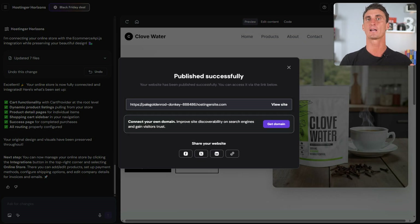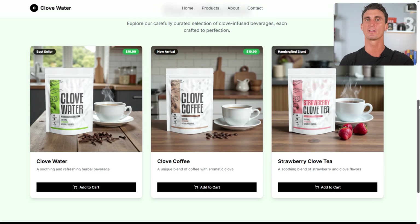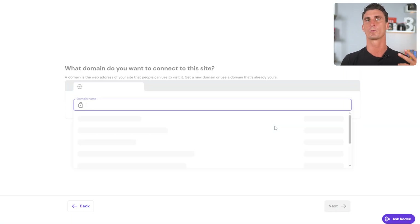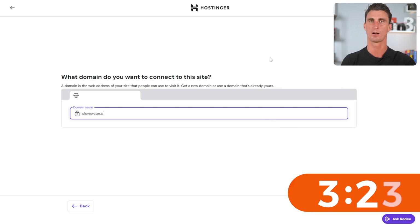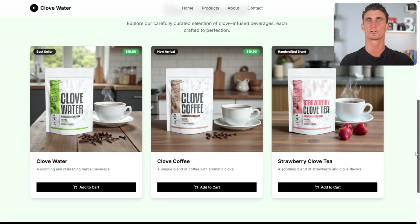It will give you two options: view site and get domain. We'll take a quick look at the website, so click on view site — and boom, I can scroll through my new Clovewater store that I've created in less than 10 minutes. Just make sure everything looks true to your brand. Then go back and click on get domain. Your domain is the www dot whatever you want your website name to be dot com — so in this case it will be clovewater.com, and it's available. Complete the payment and just like that you're ready to go with your new Hostinger Horizons e-commerce store.